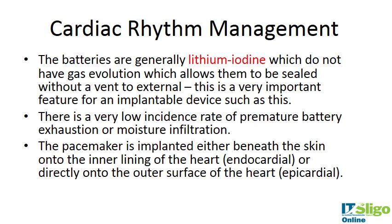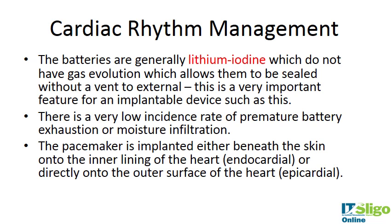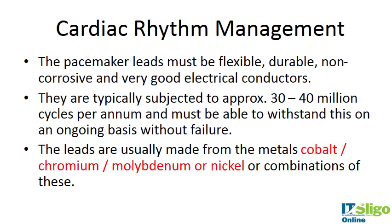The pacemaker is implanted either beneath the skin onto the inner lining of the heart — endocardial — or directly onto the outer surface of the heart — epicardial. The pacemaker leads must be flexible, insurable, non-corrosive, and very good electrical conductors. They are typically subjected to 30 to 400 million cycles per annum and must withstand this cycling without failure.